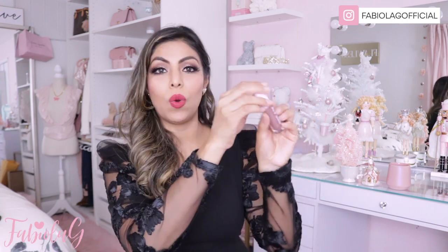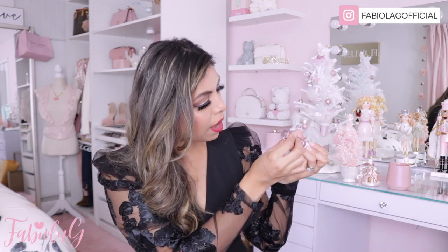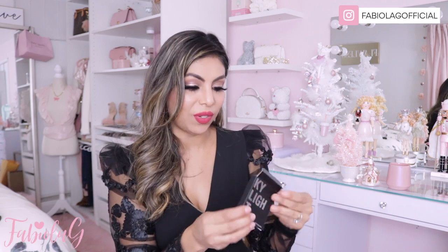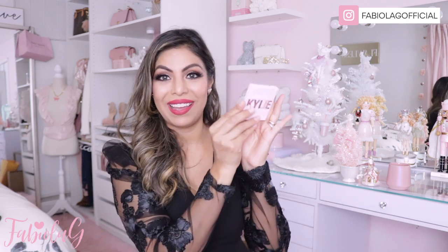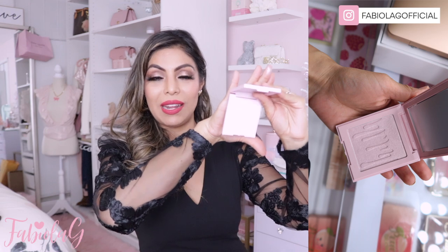Oh my gosh, this is so gorgeous — look how pretty this is. This is in the color Moody Queen. It's gorgeous — it's a plumping lip gloss. I am loving this. And there's also this little palette here — it's called the Kylight Kylie Press Illuminating Powder. I don't have any of her powders, and the inside is pink. How cute — it's stunning!